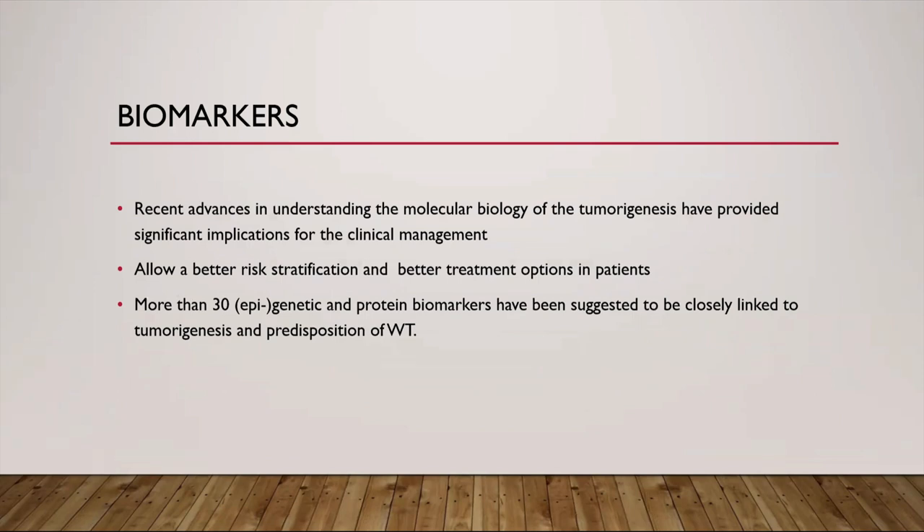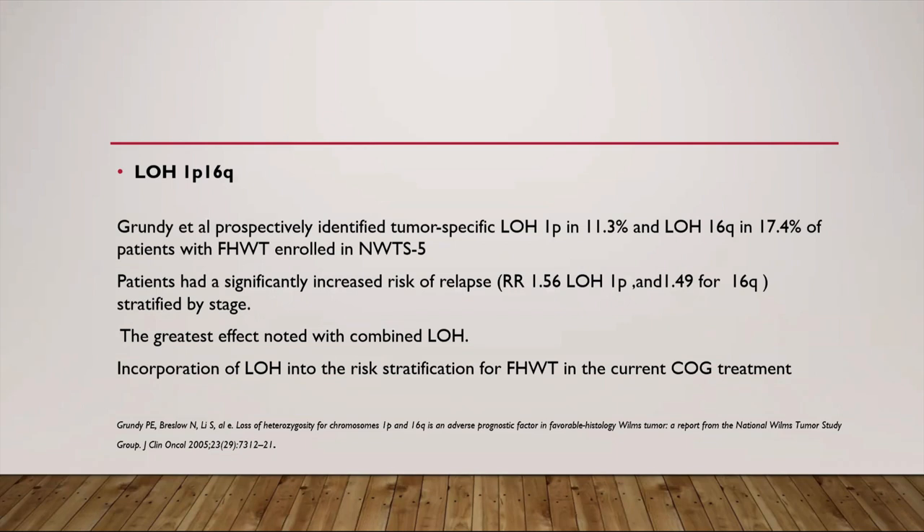Recent advances in understanding the molecular biology of tumorigenesis have provided significant implications for clinical management. More than 30 epigenetic and genetic protein biomarkers have been suggested to closely link to Wilms tumor tumorigenesis. The important ones are loss of heterozygosity at 1p and 16q. In a prospective study of 1,000 patients with favorable histology Wilms tumor enrolled in NWTS-5, 11.3% had loss of heterozygosity at 1p and 17.4% at 16q, and patients with loss of heterozygosity at either locus had increased relapse rates and death risks, with the greatest effect for combined loss at both 1p and 16q.